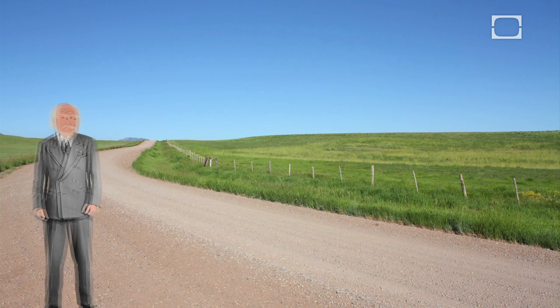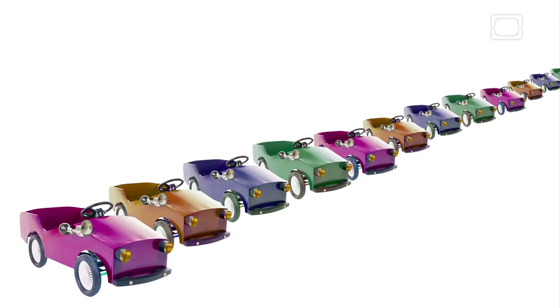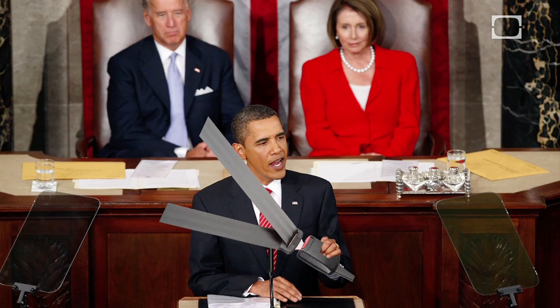In 1958, Bohlin created the three-point seatbelt, which keeps passengers safely restrained in moments of intense deceleration. This design became standard in Volvo cars, and the idea quickly spread around the world.